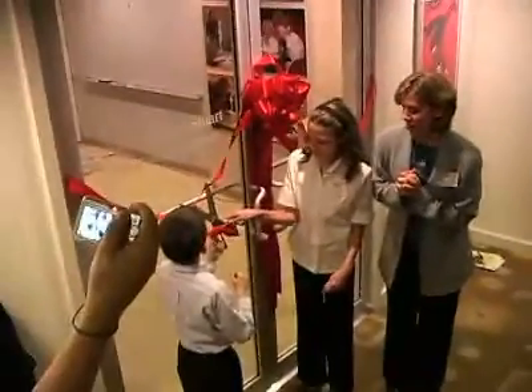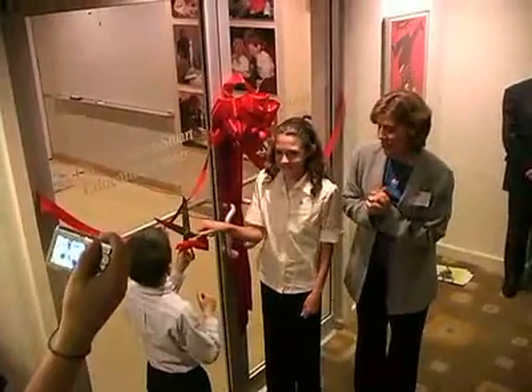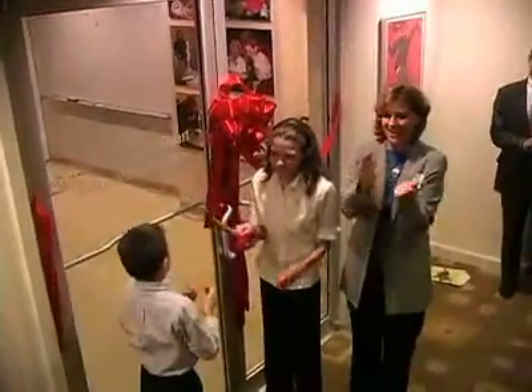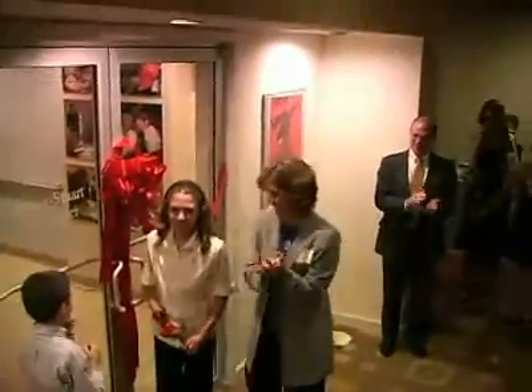Five, four, three, two, one... Cut! Yay! Good job! And cut! Yes!